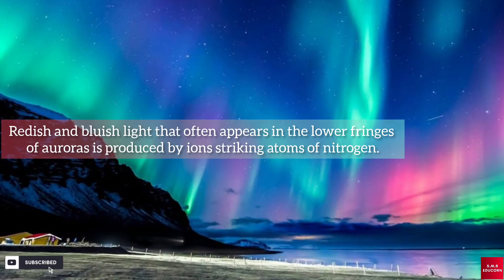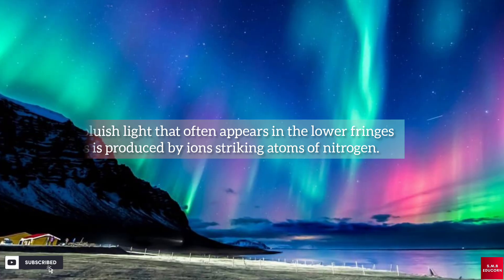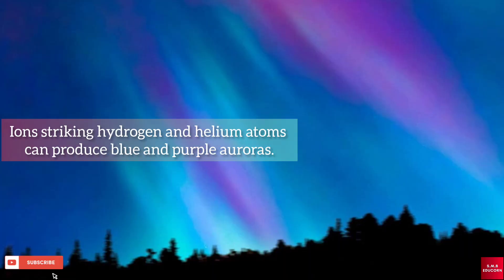Reddish and bluish light that often appears in the lower fringes of auroras is produced by ions striking atoms of nitrogen. Ion-striking hydrogen and helium atoms can produce blue and purple auroras.